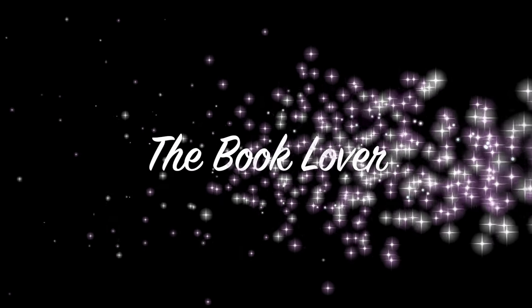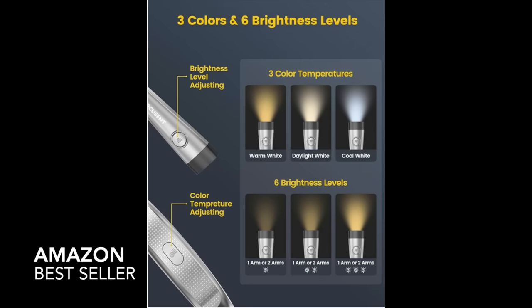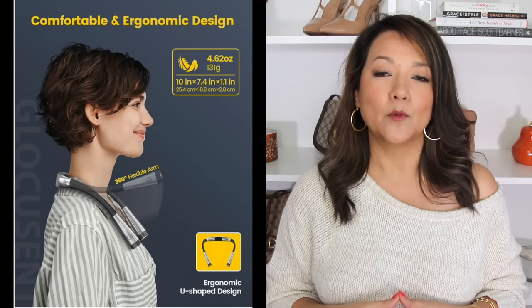Next up: gifts perfect for the book lover. This LED neck lamp light provides extra lighting for reading, but it also works for cross-stitching, knitting, needlepoint, or camping — any time you need extra light while being hands-free. It's a handy little one your book lover would absolutely enjoy.